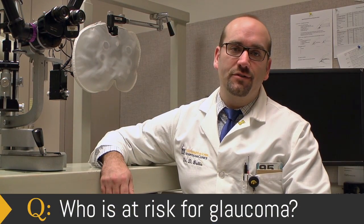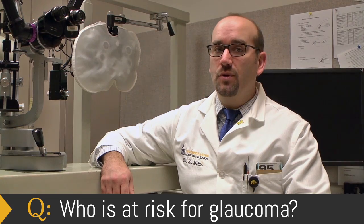That frequency steadily increases, so that people who are over age 60 should probably be having an eye exam every year, even if they feel that their eyes are healthy, to try to pick up diseases such as glaucoma.